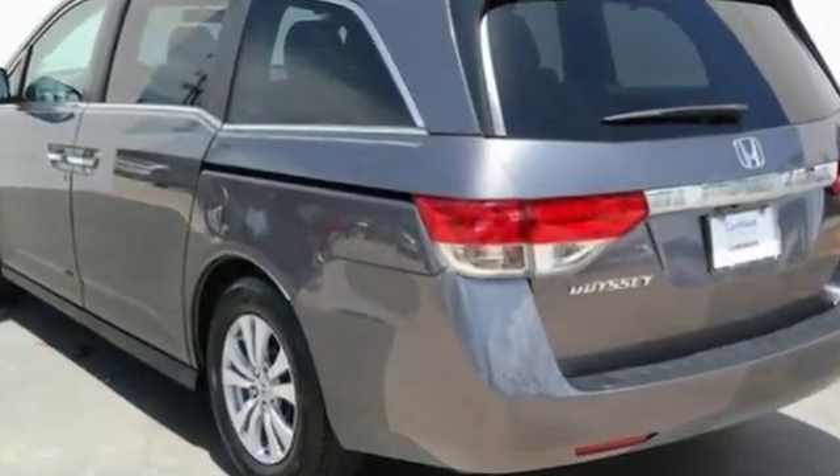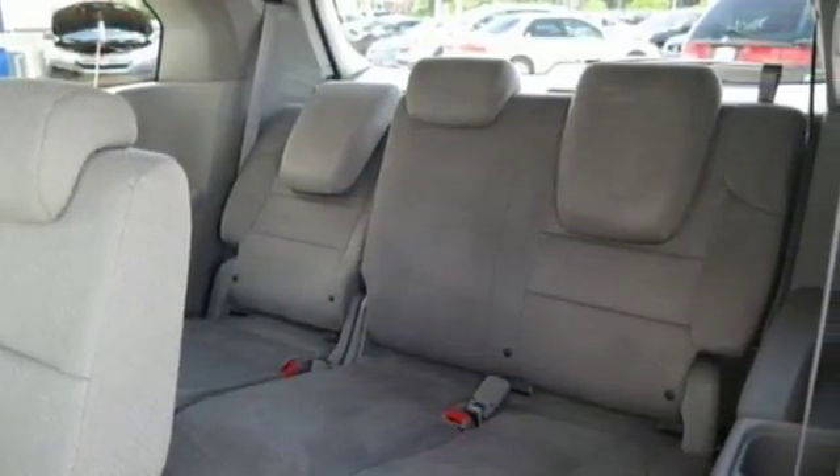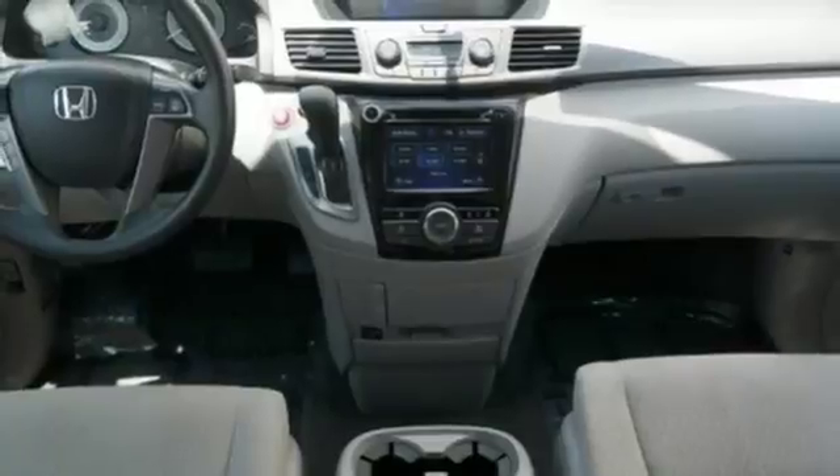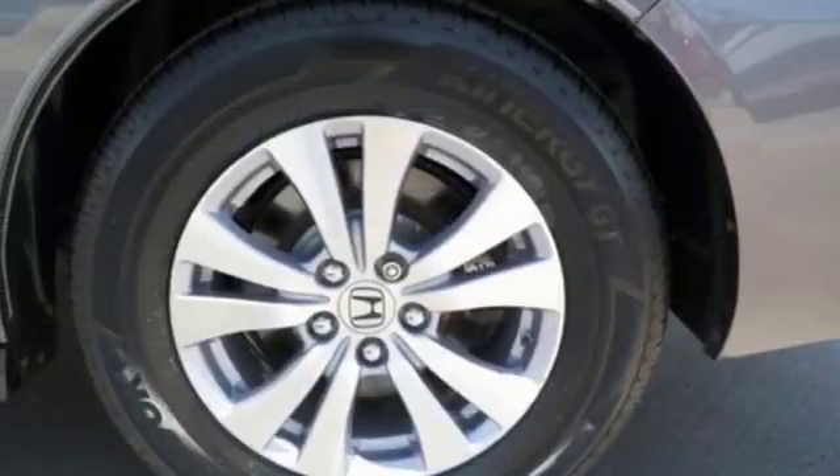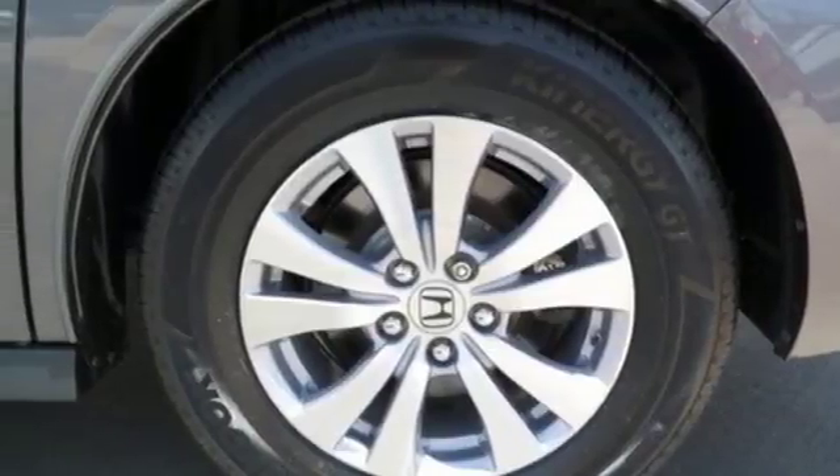Power heated mirrors, dual zone climate control, Bluetooth wireless audio streaming, external memory control, smart entry key, manual rear side window blinds, automatic transmission, aluminum wheels, and V6 engine.